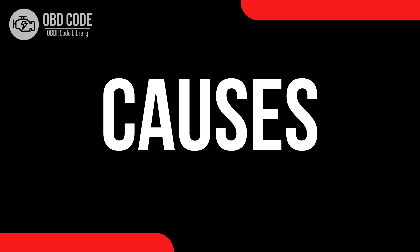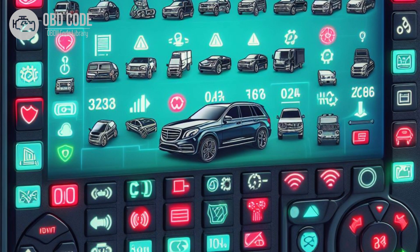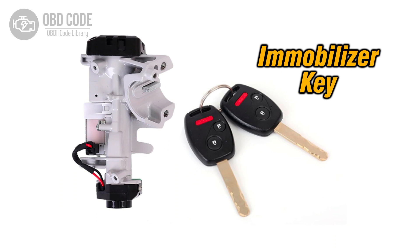Causes of the code P0633: 1. Faulty ECM or PCM. 2. ECM or PCM programming error. 3. Immobilizer key not properly programmed or recognized by the ECM or PCM.